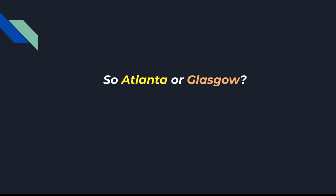These are signs of retroperitoneal haemorrhage — they rarely happen in real life, but just know the difference between Cullen's sign and Grey Turner's sign and which one is which.